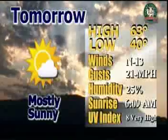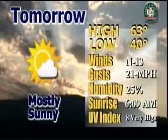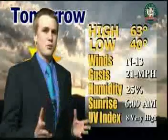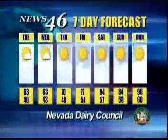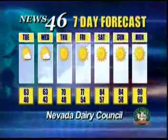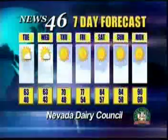Tomorrow, it's going to be a bit chillier with mostly sunny skies, a little bit of clouds coming in, but 63 for your high and a low of 40 degrees. Our barometer reading is probably going to fall a little bit. Winds coming out of the north at 13, gusts at 21, humidity 25 percent. Sunrise at 6:09 a.m., UV index at 8. Looking ahead, it looks like it's going to be kind of cold this week. Our seasonal average is around the upper 70s and mid-50s for lows, so we're not really going to see that until about Friday.